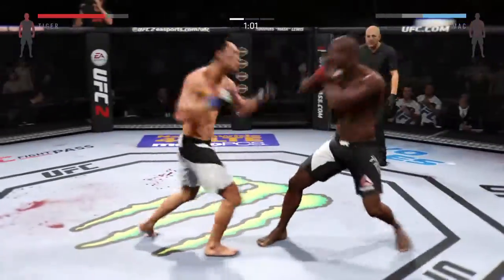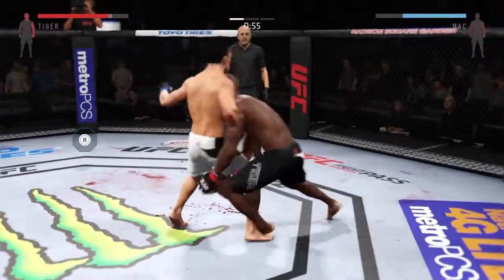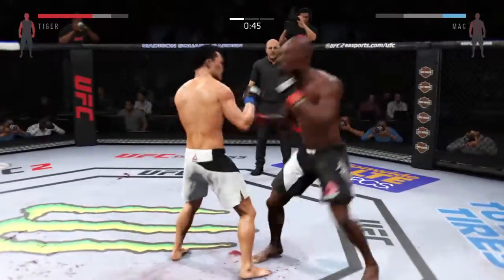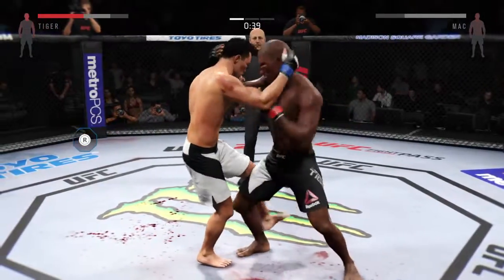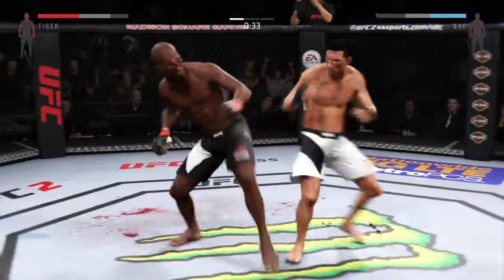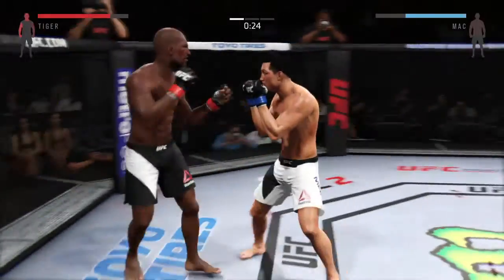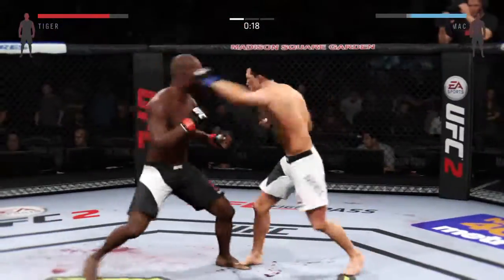Kid Dynamite with the block. Nice shot. One minute remains in round one. Good straight by El Tigre. He lands a clean combination. He just blocked a very heavy elbow. He connects with the punch. He's got the clinch. And there's another nice takedown — outstanding job with the takedowns tonight. Clean head kick lands. Kid Dynamite with the combination. Hard hook. Huge inside leg kick. Solid right hand. Big punches.